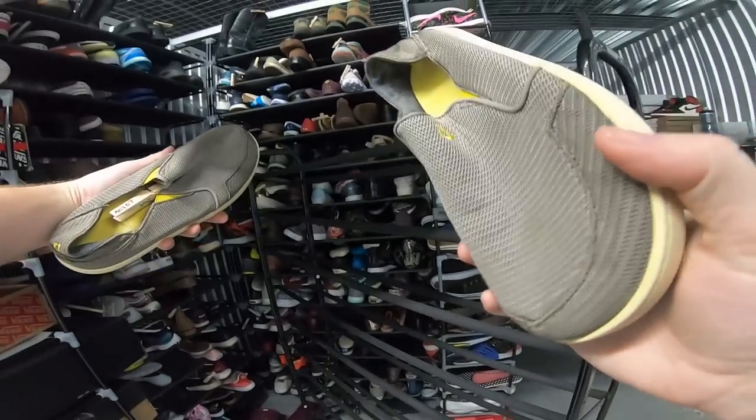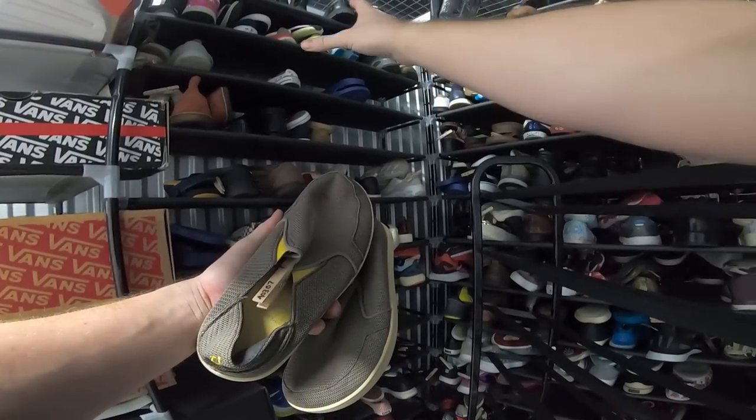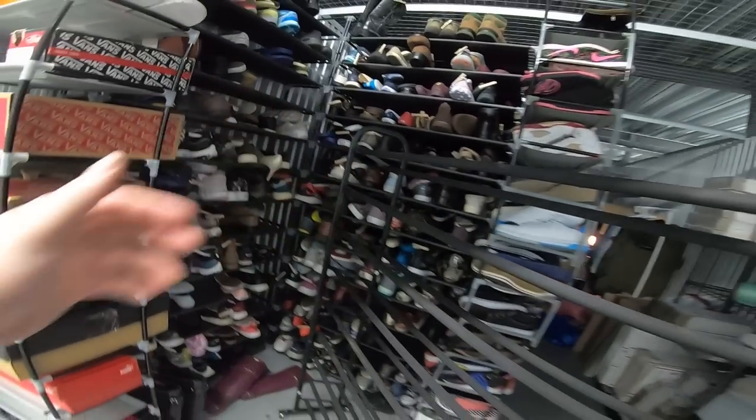Since we're on the A shelf, I can show you guys how this works. This clip says A3-7. This is the first shelf — the A shelf. Three means we're three rows down, and then it's the seventh slot on that row. That's how I keep track of inventory, and you'll see how this comes in handy when we start pulling orders.